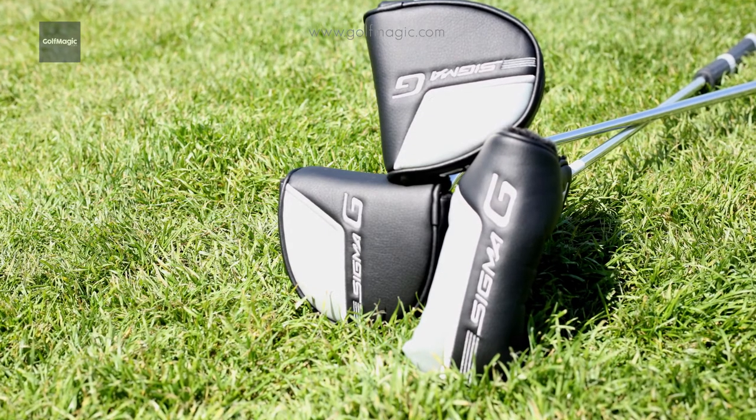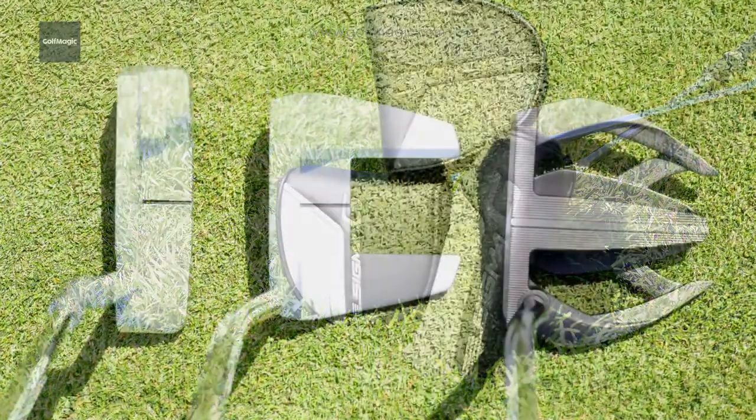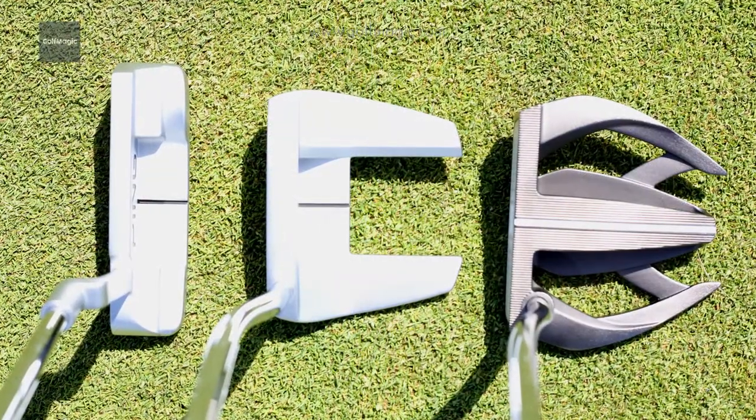In conclusion, these are three putters that we think you should really be giving a look at for 2017. They're really high performing and they look superb. The two mallets have massive MOI and are really stable through the stroke, and we found them lethal from 10 feet and in, while the blade putter — while also performing really well from close to the hole — comes into its own from around 10 to 20 feet.